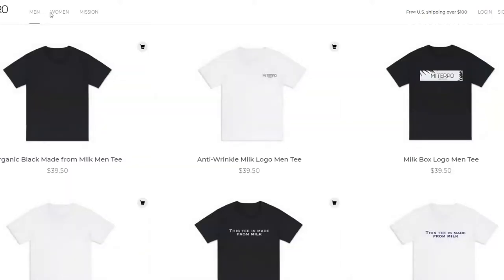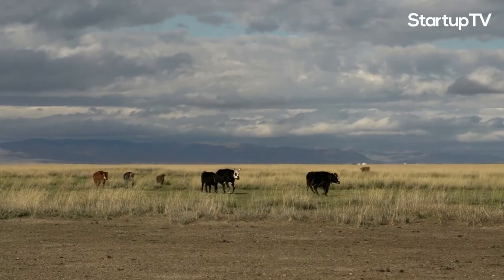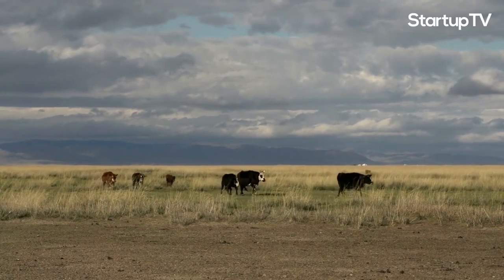Though you may be wondering where MiTaro sources its milk. The shirts that you see on our website, MiTaro.com, actually came from my uncle's dairy farm. And now we're collaborating with dairy farmers in America and also farmers in Asia to help them recycle and reuse their milk waste.